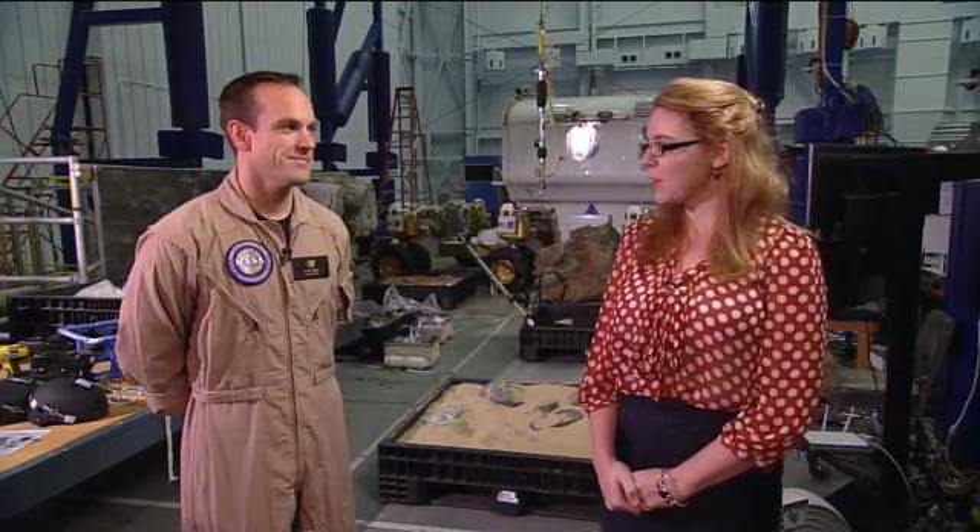We are with Dave Cohen here, back in the Space Vehicle Mockup Facility. Dave is one of the RATS crew members this year, so he's had probably a lot of interesting adventures over the past 10 or so days. Thanks for joining us. Tell us a little — give us an overview of what you as a crew member have been doing.